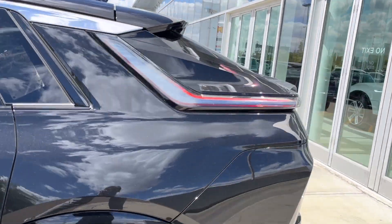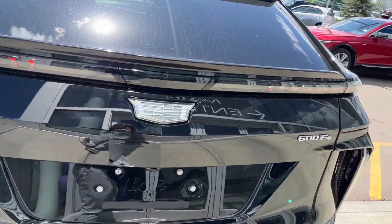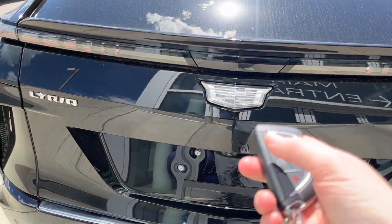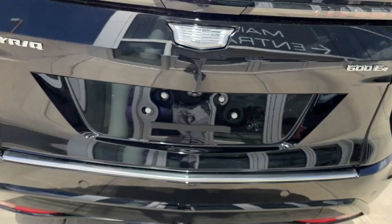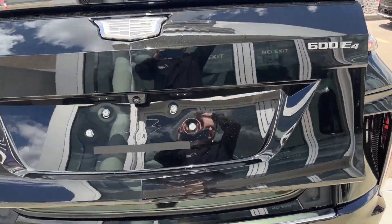Privacy tint on the rear windows, and we have some Lyric and Cadillac badging. You can either go ahead and push that Cadillac logo and it'll open up, or obviously you can just double-tap the key fob — it's going to pop open for you.